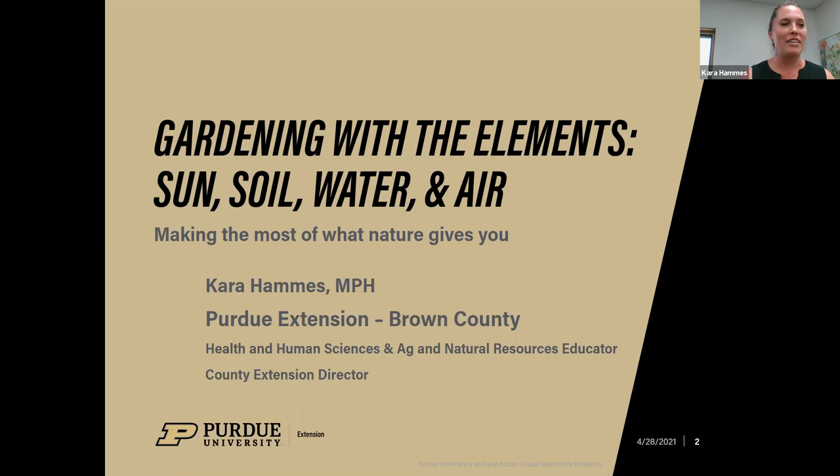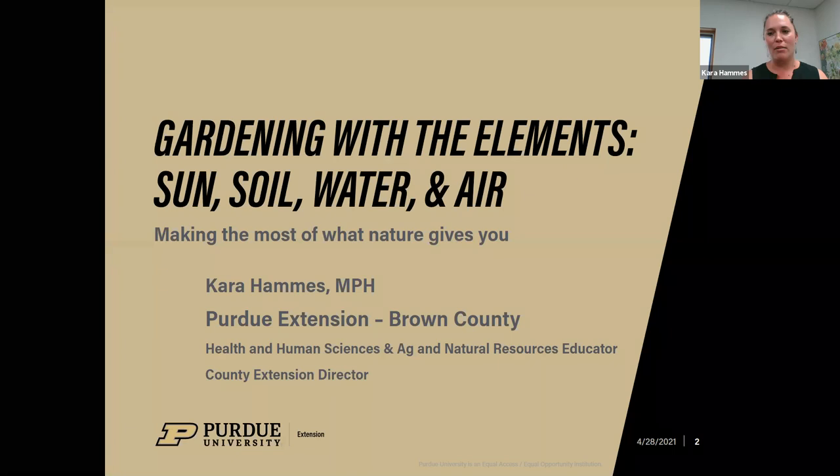Thanks, Kyle, and thanks everyone for joining or watching the recording. My name is Kara Hammes, and I am one of the educators down in Brown County in South Central Indiana. I'm excited to talk about Gardening with the Elements today, looking at it through the lens of sun, soil, water, and air — basically making the most of what nature gives you.